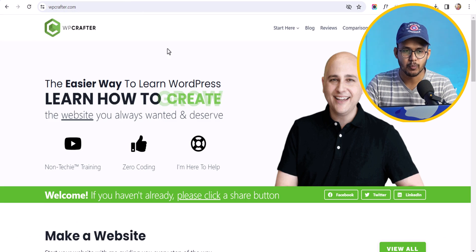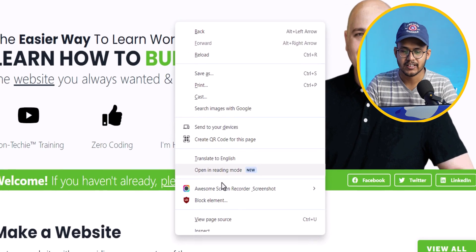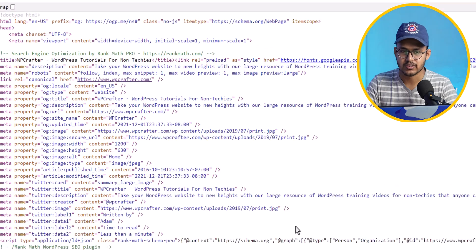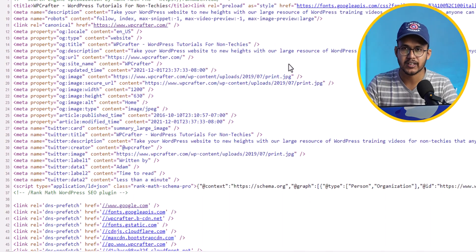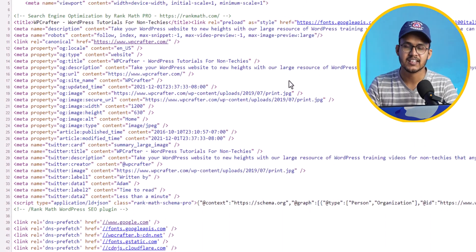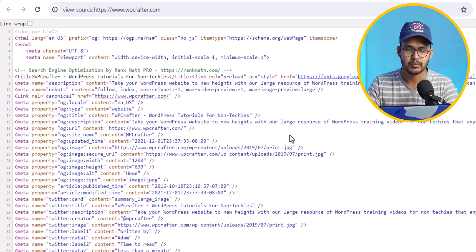First, let me open wpcrafter.com — it's a popular WordPress website. To check the theme they are using, right-click on the page and click 'View Page Source'. This opens the source code of that website. If you're on a mobile device, you can type 'view-source:' followed by the website URL to check the source code.